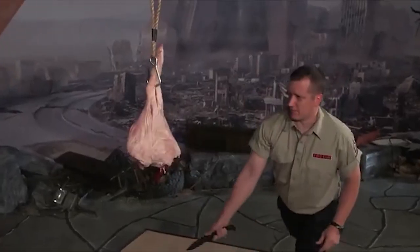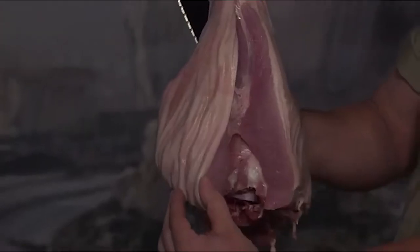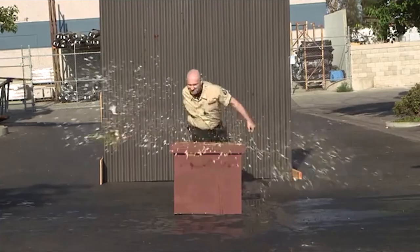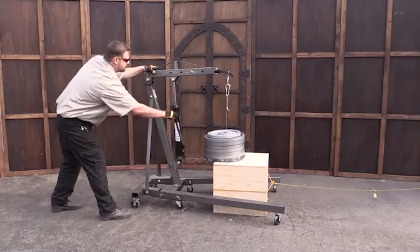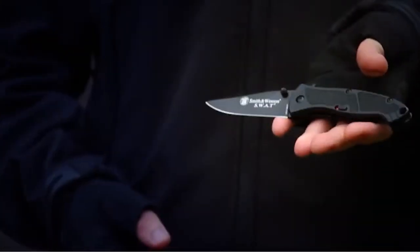For hundreds of years, they have helped us in hunting, box cutting, fishing, and countless other tasks from the mundane to the life-changing. However, only the best folding knife should do.